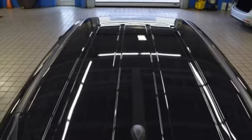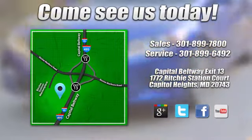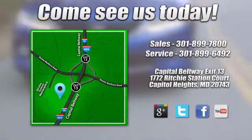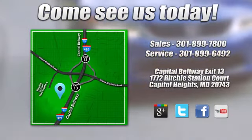Hurry in today for a test drive. Visit Pohenka Honda, King of the Beltway, today. We're conveniently located on the Capitol Beltway at Exit 13, 1772 Ritchie Station Court in Capitol Heights, Maryland.